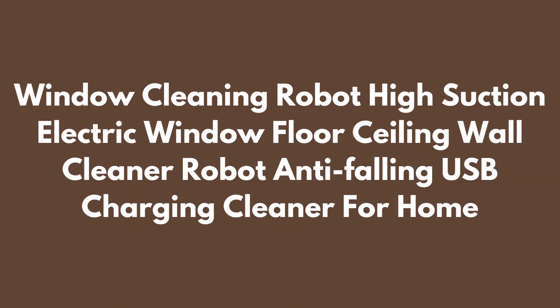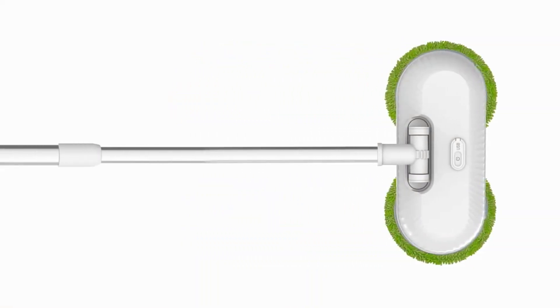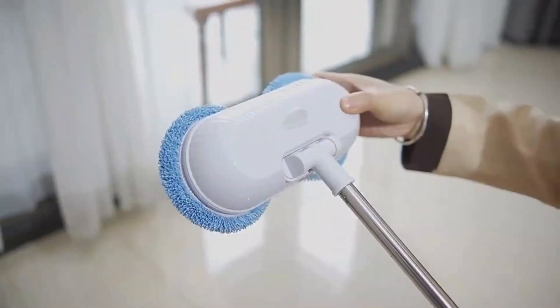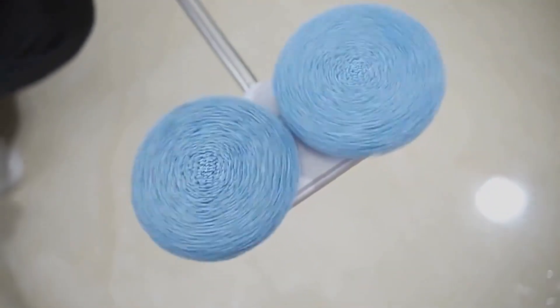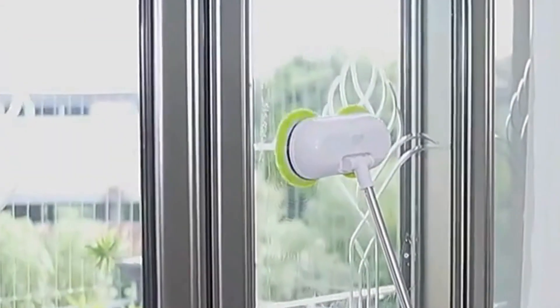Introducing the Window Cleaning Robot — a high-performance solution for effortlessly maintaining sparkling clean windows, floors, ceilings, and walls. This innovative robot boasts powerful suction and electric cleaning capabilities, ensuring a thorough and efficient cleaning experience for your home.